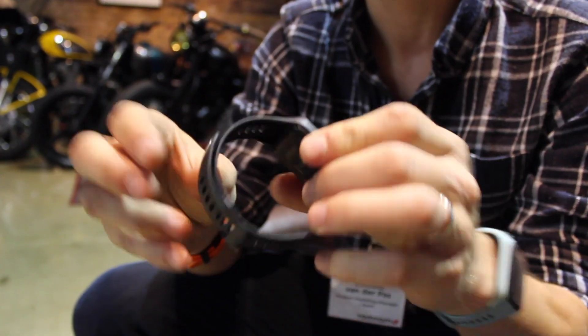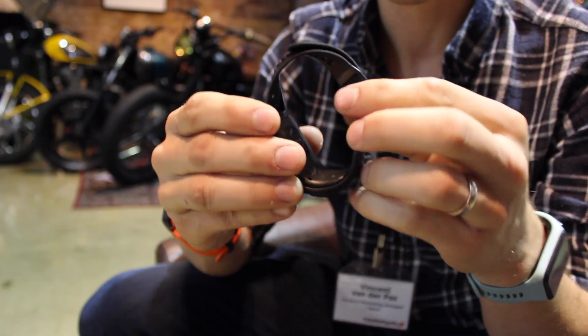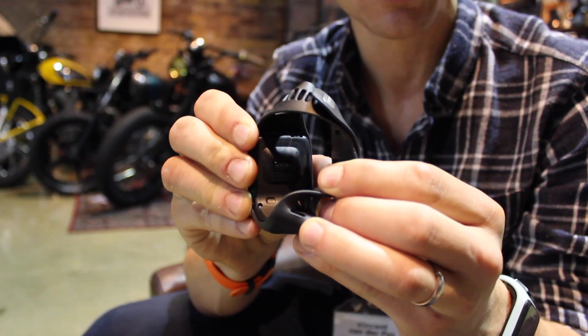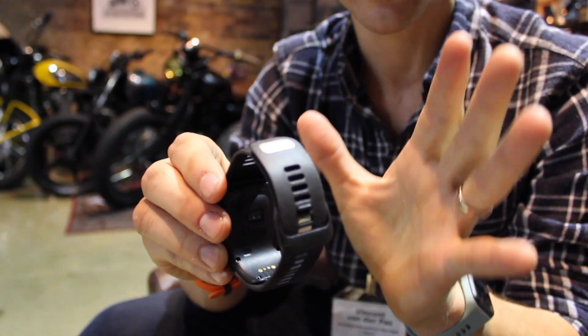It's also really easy to close. The cardio watches still have the built-in cardio sensor on the back — we still use the same technology, so a lot of things we've kept.